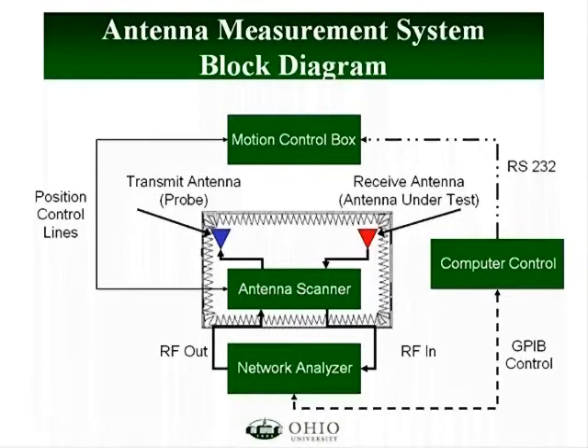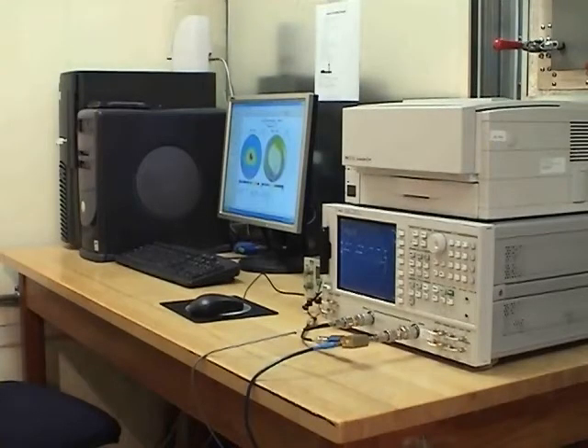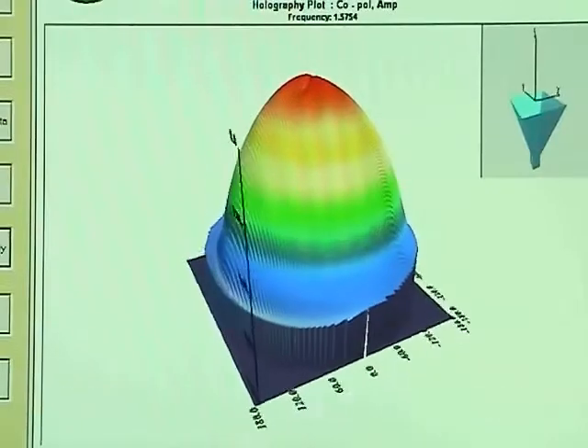And finally, the entire system is controlled by a high-end PC running specialized software for motion control, data collection and processing, as well as visualization.